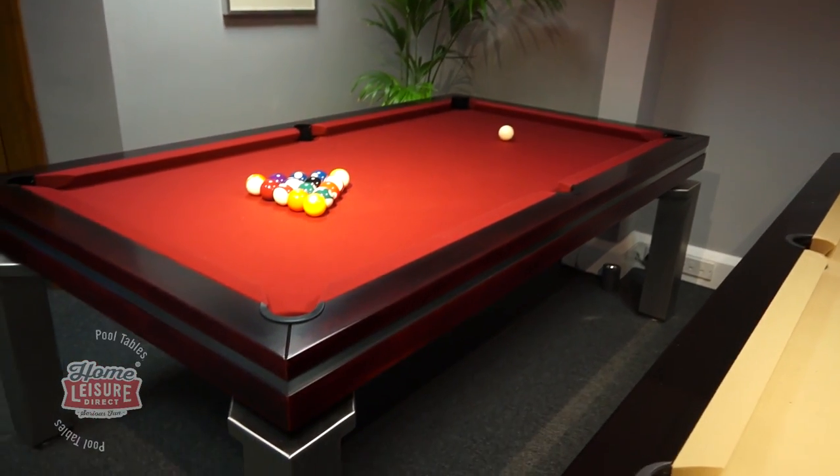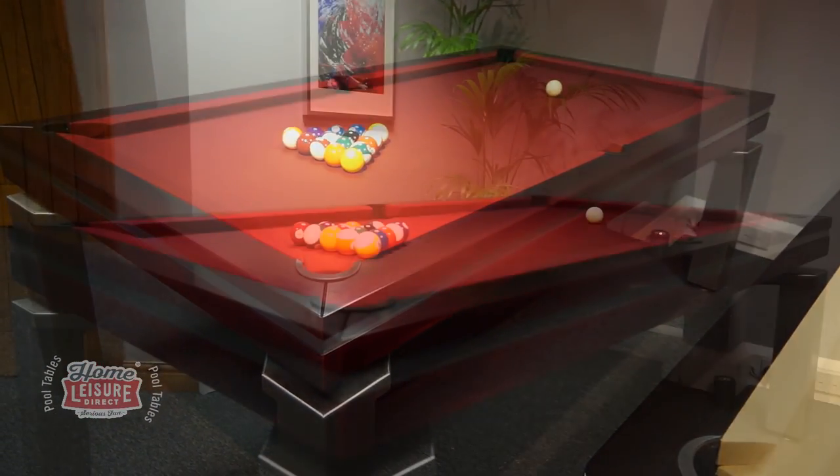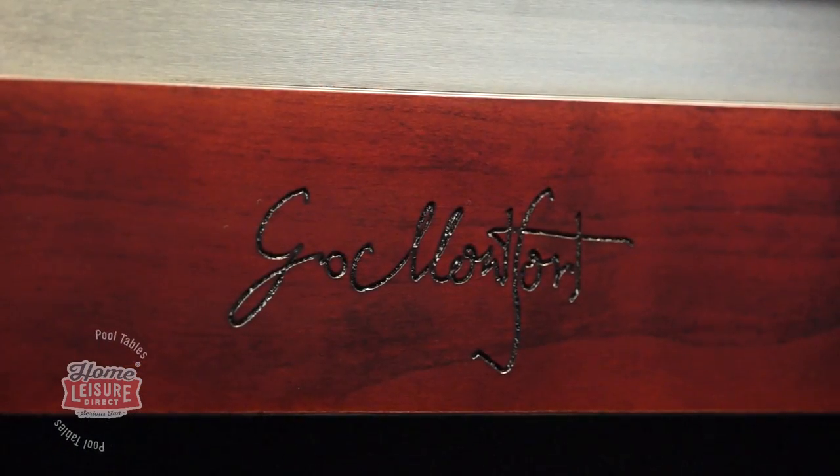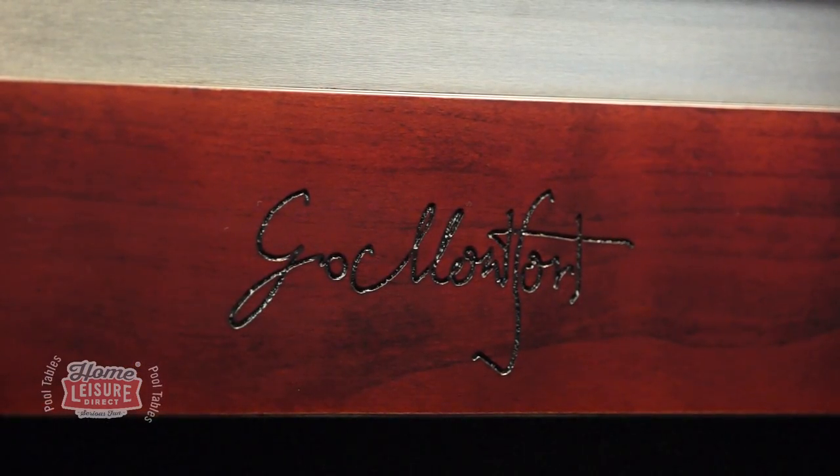This is the Auckland, a wonderfully finished pool dining table produced by Billard's Montfort. Designed and made in France, the Auckland crosses a contemporary look and design with the brilliant craftsmanship that Billard's Montfort is renowned for.